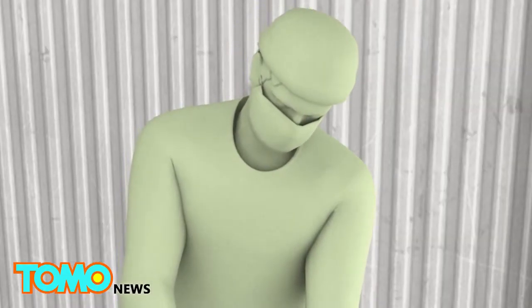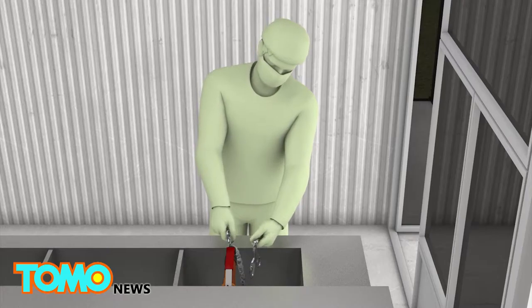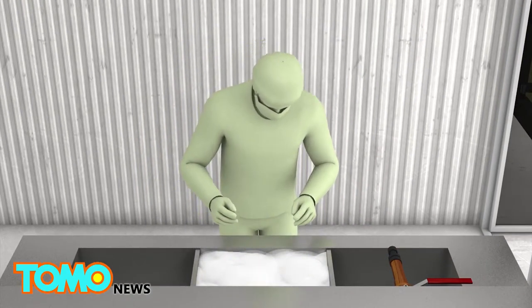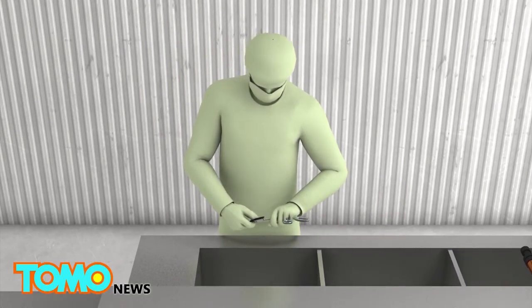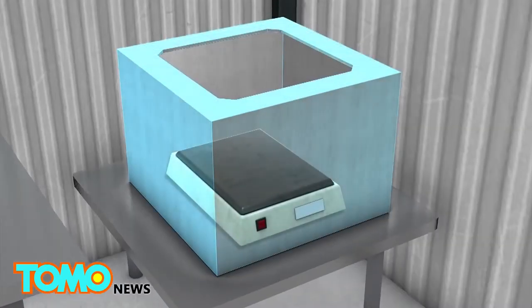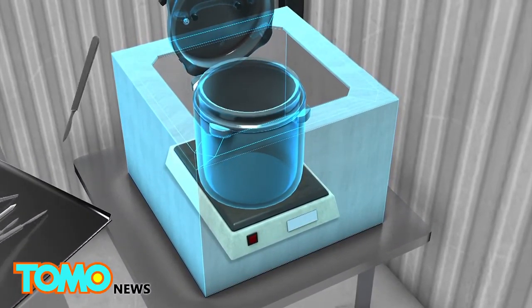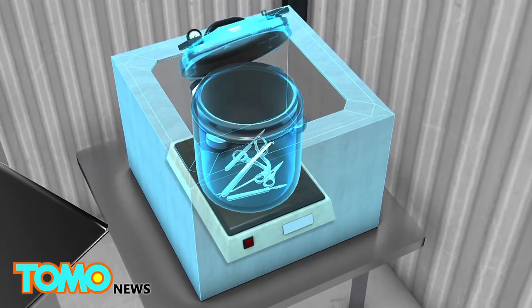Processing is divided into four stations. At station one, technicians decontaminate instruments in a three-basin sink, removing debris and then soaking them in an enzymatic detergent and scrubbing them with nylon brushes before a final rinse. At the second station, an electric hot plate heats a steam autoclave, a high-pressure chamber used to sterilize surgical instruments.